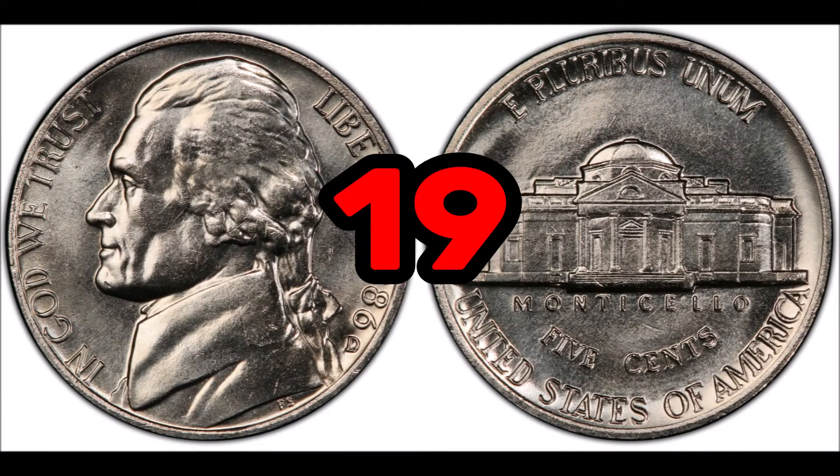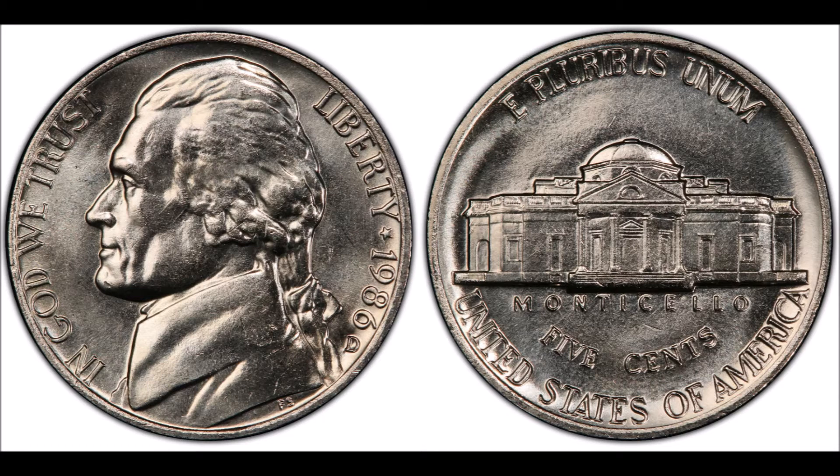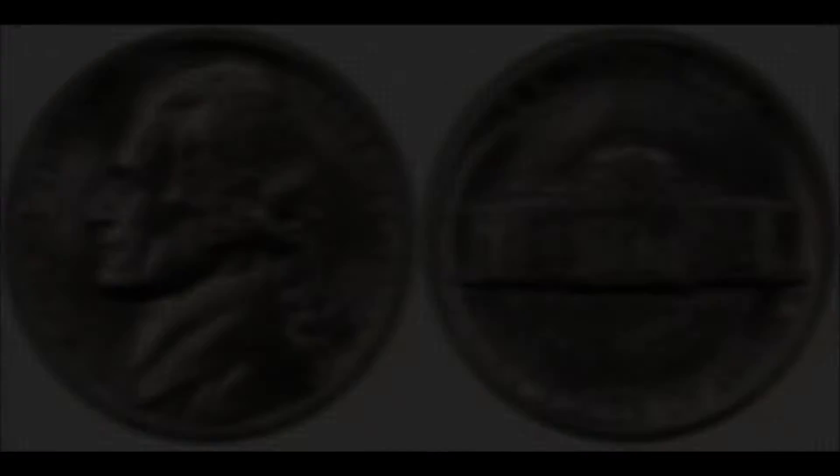At number 19, the 1986 D Jefferson nickel. When evaluating your Jefferson nickel, full steps is the standard when looking at the reverse of the coin — all lines present should be clean and tidy. A 1986 D Jefferson nickel in average condition is worth around face value of five cents, while a closer to mint state condition coin can bring as much as $26 at auction.